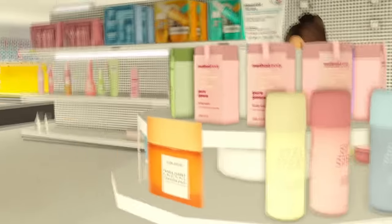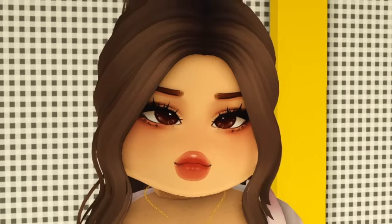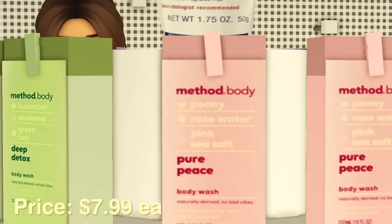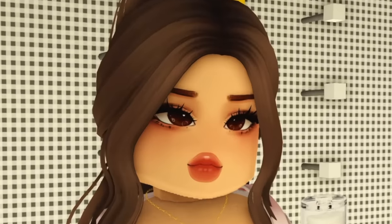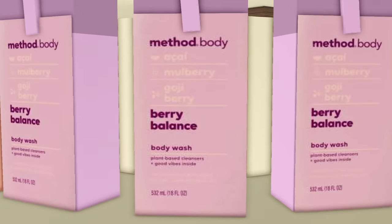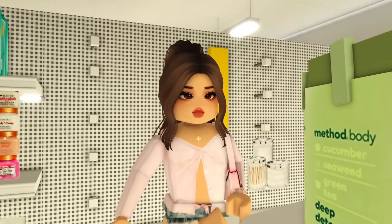I've never seen anything like this little setup — it's absolutely amazing, so gorgeous, it's gonna make me cry. Over here we have the Method body washes: cucumber, rose water, acai mulberry — they all sound very nice. One is deep detox, another is pure peace, and the last one is very balanced. If there's one thing you gotta know about me, it's that I'm very indecisive, so I'm taking all three.